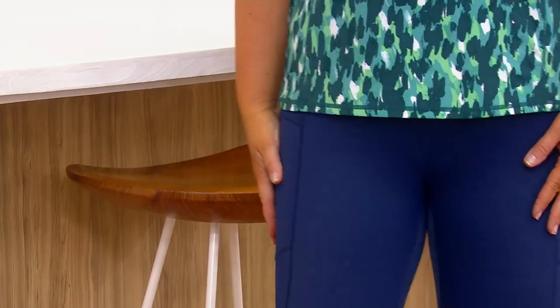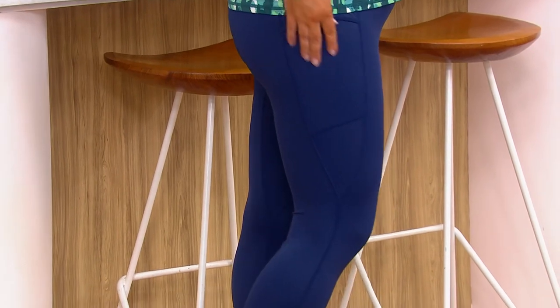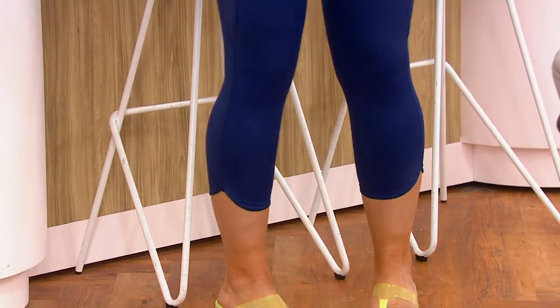You're getting all those same features, but now in a legging that you could swim in. And if you're like, well, why would I want to swim in a legging? Do you have a one-piece swimsuit that you're like, I wish I had a little extra coverage?